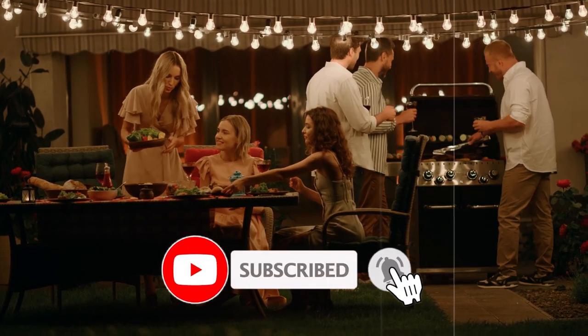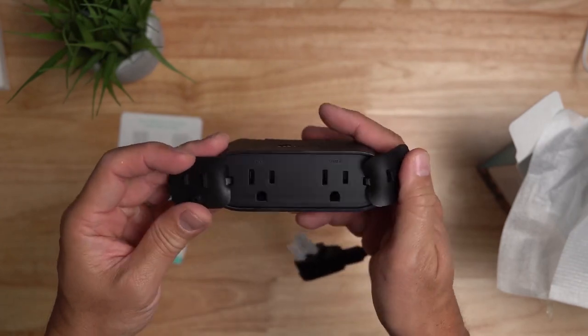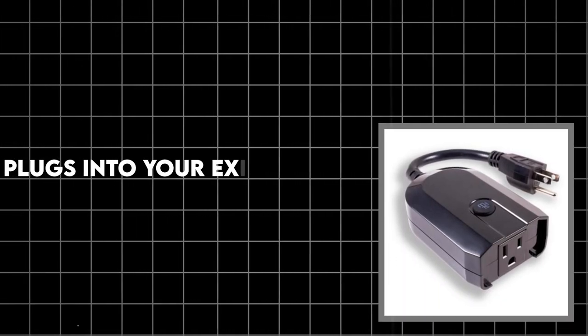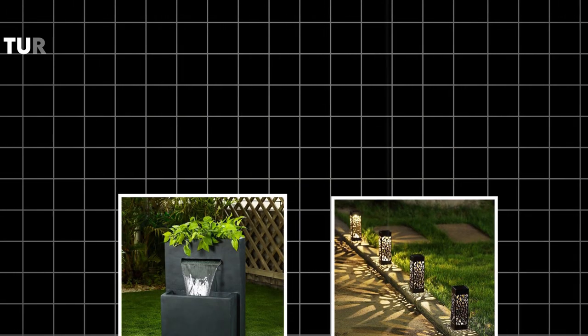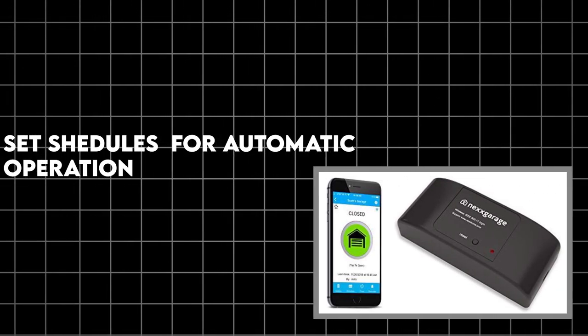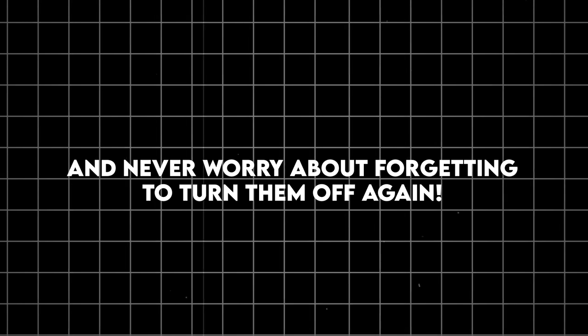Feeling the outdoor upgrade fever? Hit that subscribe button now — we're just getting started and you won't want to miss what's coming up. Number 3: Smart outdoor Wi-Fi outlet. Let's bring some intelligence to your outdoor space. It plugs into your existing outdoor outlet, connects to your home Wi-Fi, and lets you control connected devices via smartphone app or voice commands. Turn on lights, fountains or other devices from anywhere, set schedules for automatic operation, and it's weather resistant for year-round use. Pro tip: use it to control holiday lights and never worry about forgetting to turn them off again.